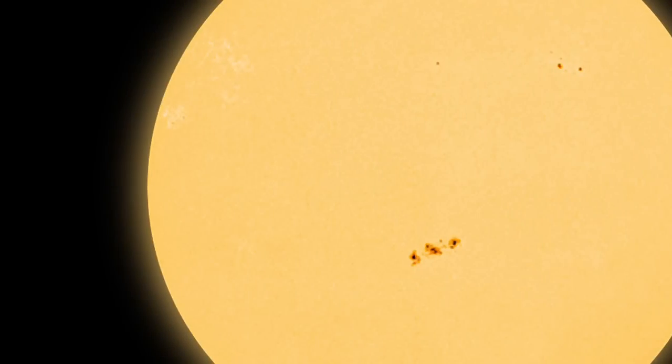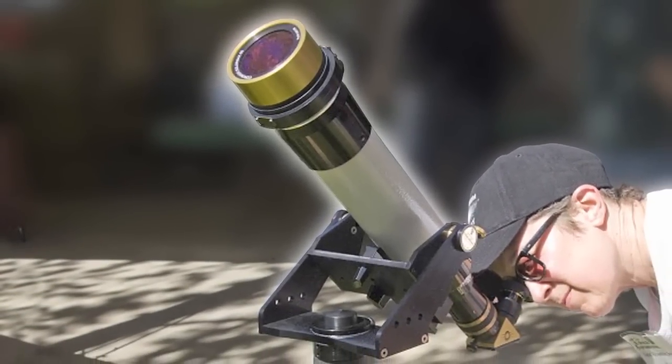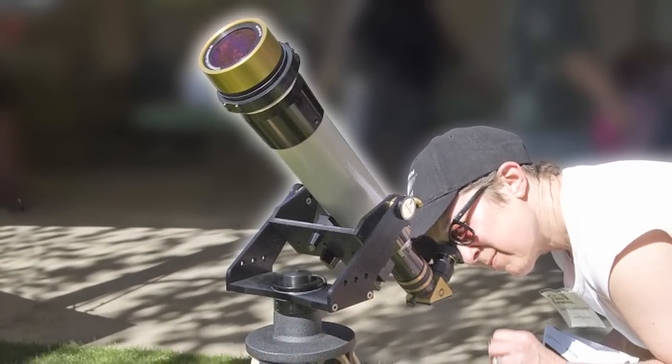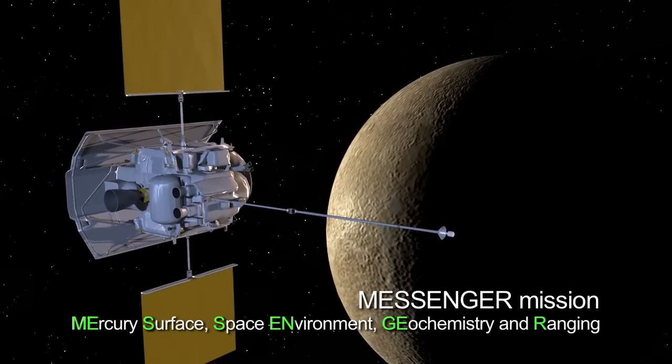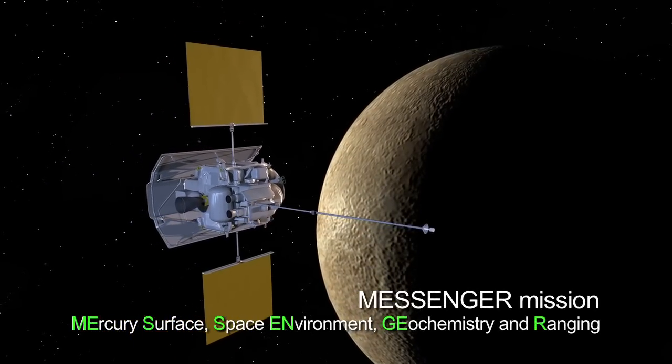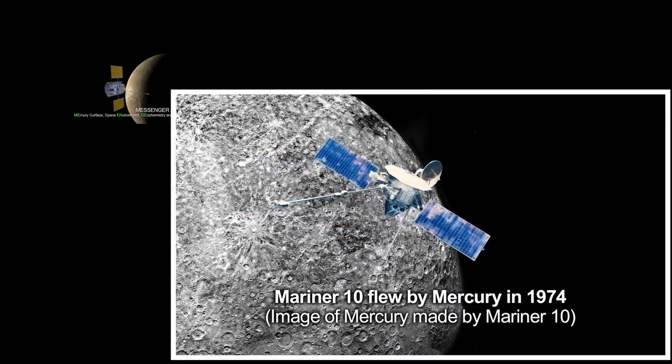What's up for March? The Sun and Mercury. Hello and welcome. I'm Jane Houston Jones at NASA's Jet Propulsion Laboratory in Pasadena, California. On March 18th, NASA's MESSENGER spacecraft is scheduled to be inserted into orbit around Mercury. It will be the first spacecraft to orbit Mercury.